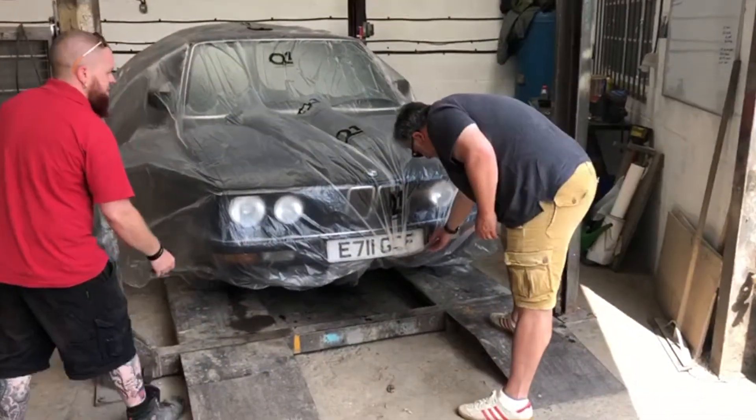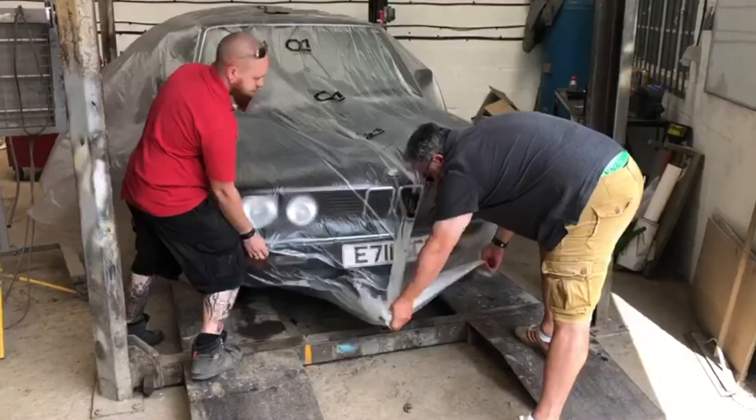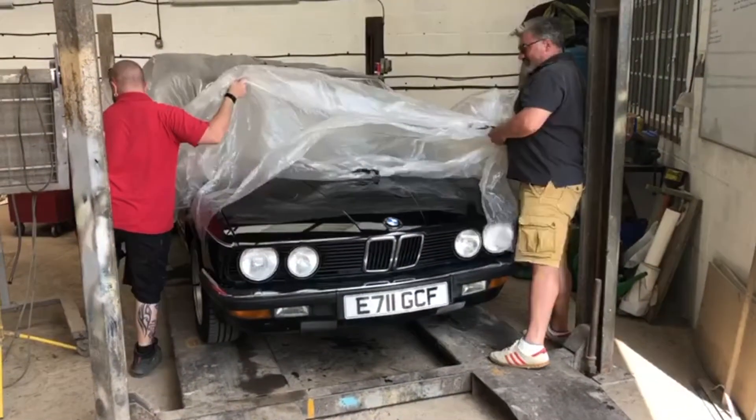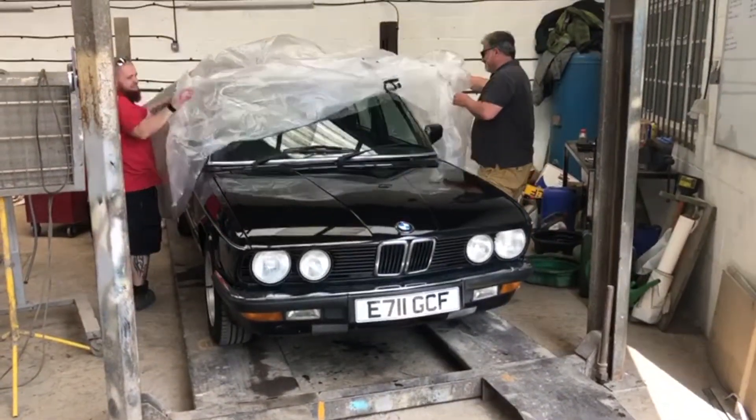Here we go, a tumultuous moment — the first of the Barnstormers 9, the black 520, being unwrapped by its ecstatically happy new owner. But this is a moment for me, I have to say.